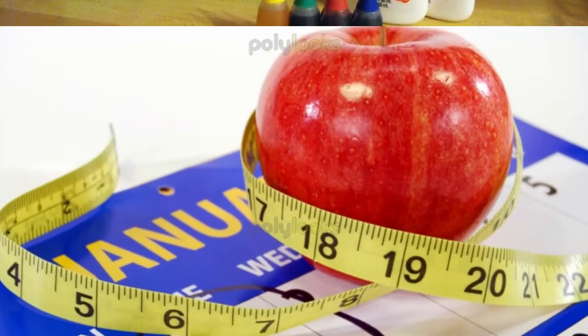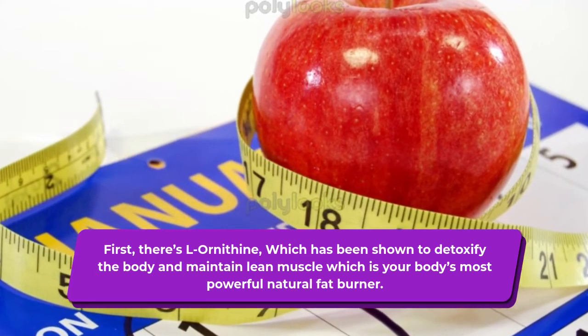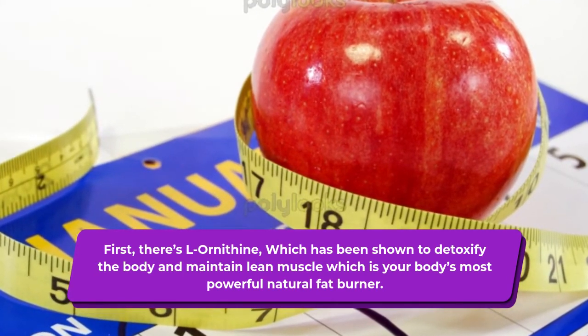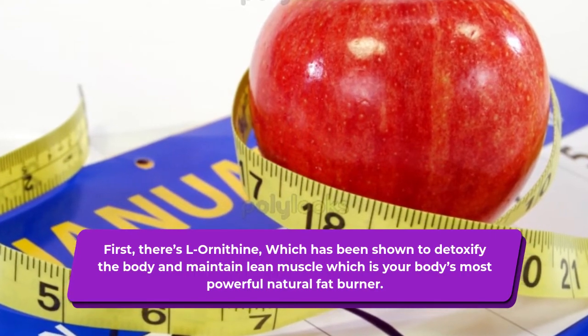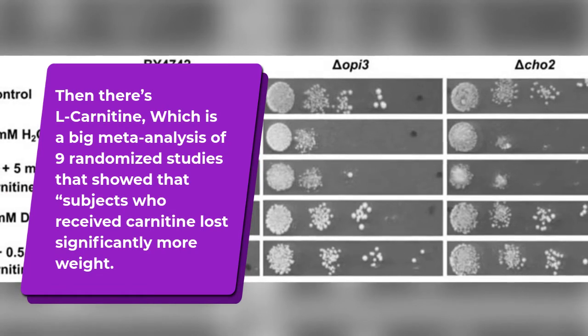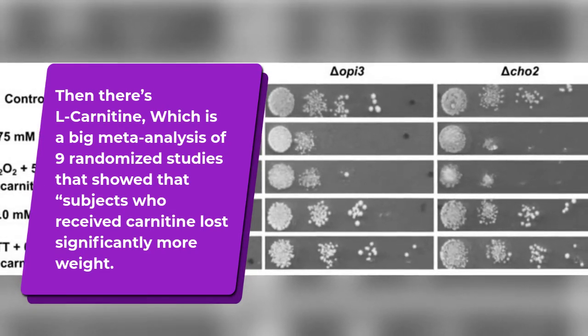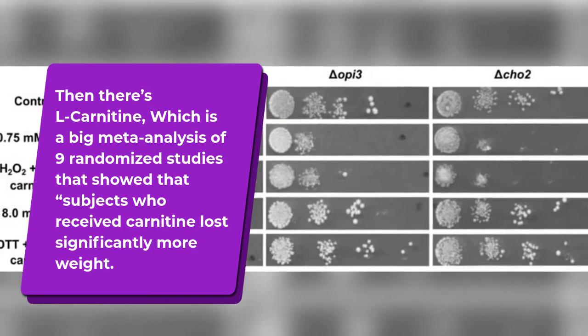Here's what these ingredients are. First, there's L-ornithine, which has been shown to detoxify the body and maintain lean muscle, which is your body's most powerful natural fat burner. Then there's L-carnitine — a big meta-analysis of nine randomized studies showed that subjects who received carnitine lost significantly more weight.